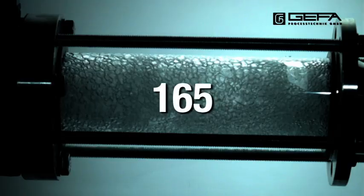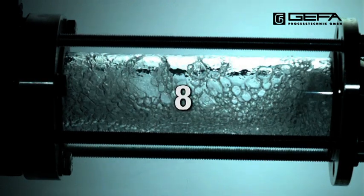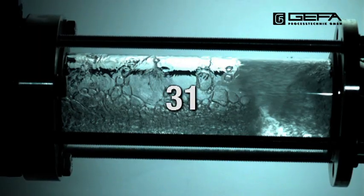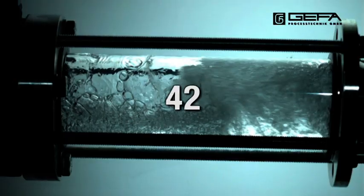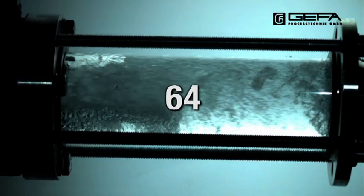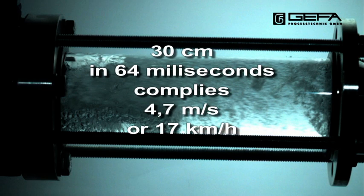The forces. Vacuum is generated and pulls the water column back with a vacuum pressure of 0.1 to 0.2 bar. The measured distance for the backflow is 30 cm. Water covers this distance within 64 frames, that means in 64 milliseconds.